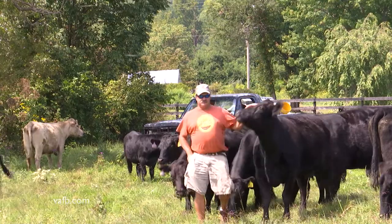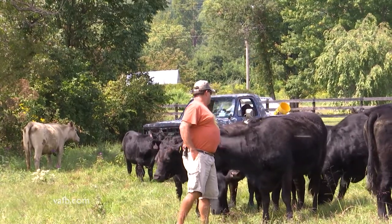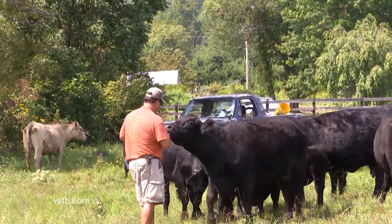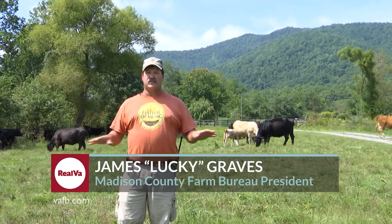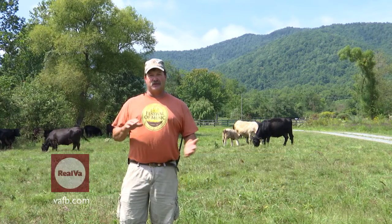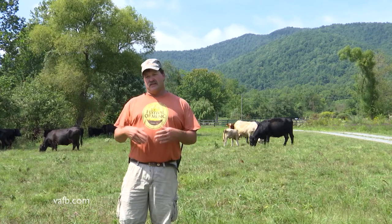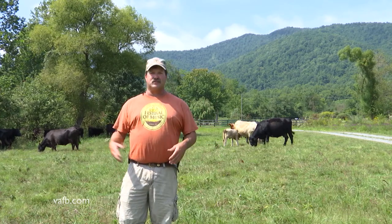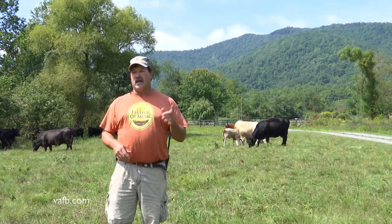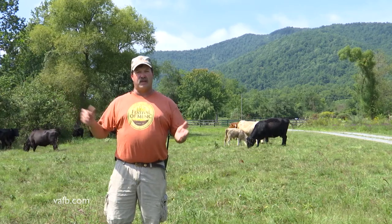Lucky Graves can trace his family roots in Virginia to Jamestown. His ancestors relocated to Madison County five generations ago. He says the topography is well suited to raising cattle — the land looks kind of flat, but if you really went out through the field you'd see all the rocks sticking up. There is a lot of rock here, so they put cattle on them because cattle can eat in the field instead of running equipment over the rocky ground. That's why you'll see cattle on a lot of hills where you can't really farm.